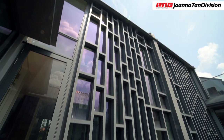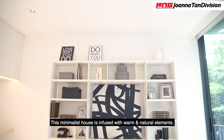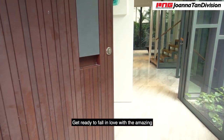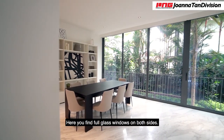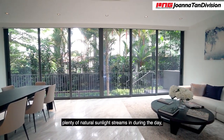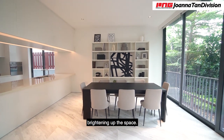Let me bring you in. This minimalist house is infused with warm and natural elements. Get ready to fall in love with the amazing contemporary finishing of the home. Here, you find full glass windows on both sides. Plenty of natural sunlight streams in during the day, brightening up the space.